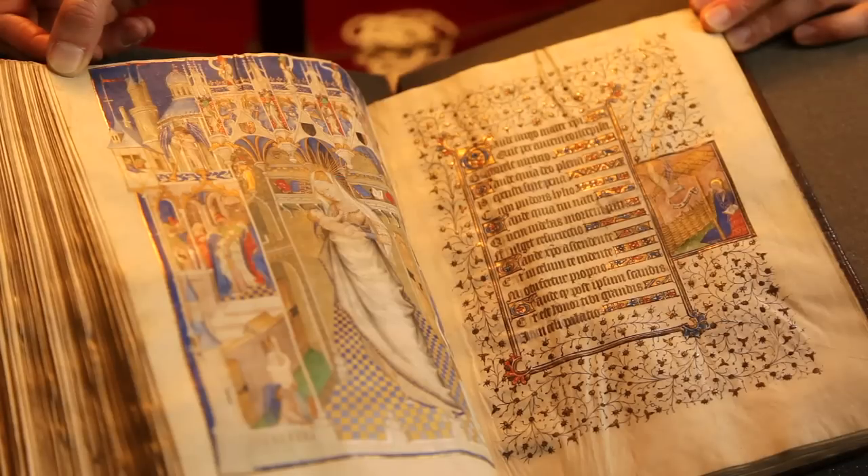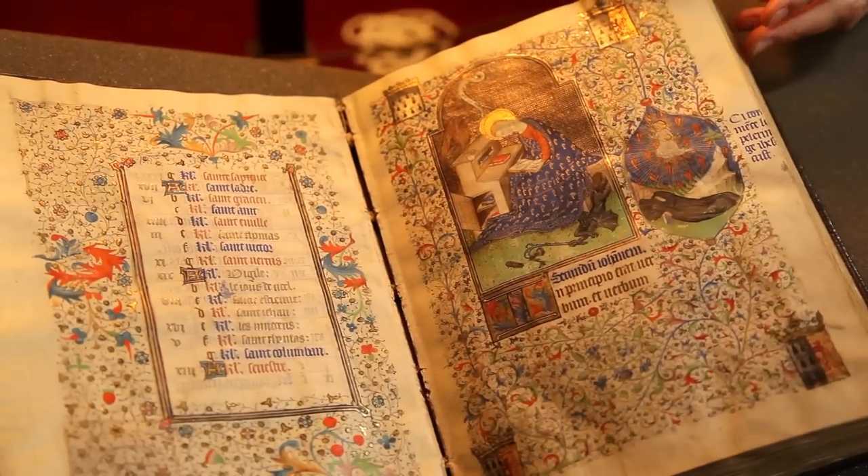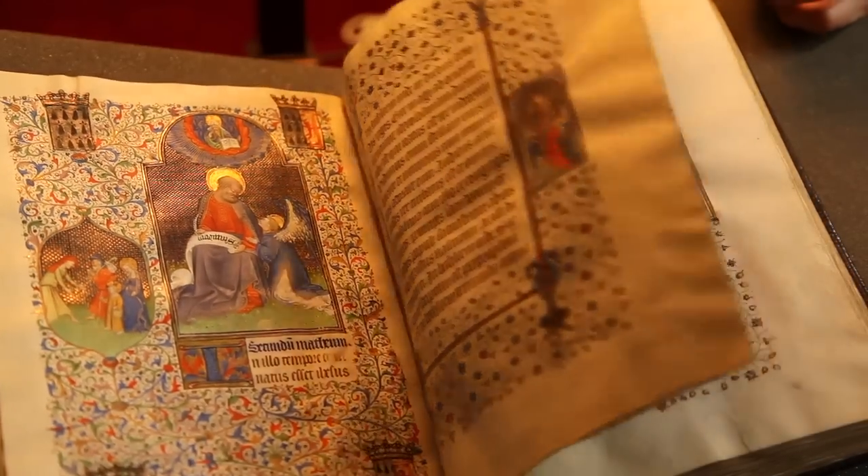Manuscripts by the high and late Middle Ages were a highly specialized form of art production. There were large numbers of people often involved — scribes would pen the text and then a team of artists would produce the images. This could be a master working with associates and apprentices, or it could be a number of great artists coming together and making guest appearances in a manuscript.